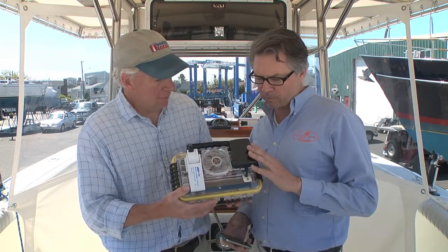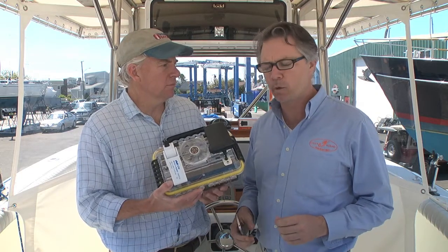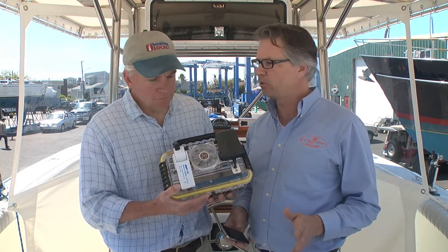This is the product we've developed here, and this little black box, when it's installed on your boat — as we'll show you momentarily here in the Pilots Point test boat — it'll monitor your battery, your bilge, and your position. Three things that are critical to every boater.